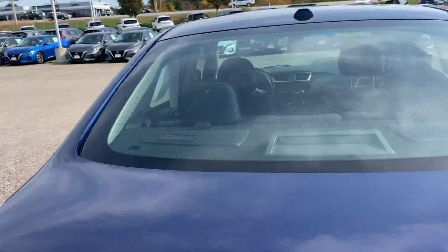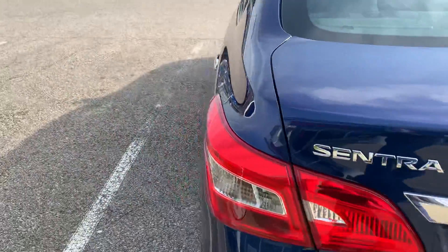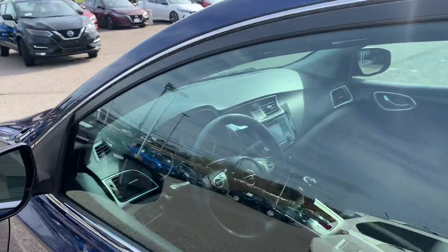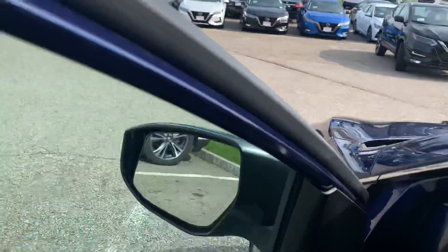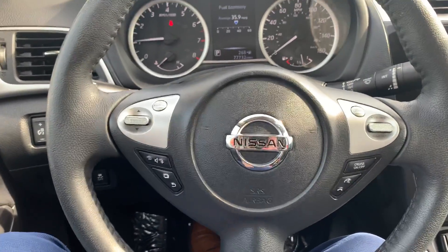I'm gonna open the trunk — in the trunk you have plenty of room for your cargo needs. The seats do fold 60/40 for that extra space. Now I'm gonna hop into the driver's side — nice and comfy.